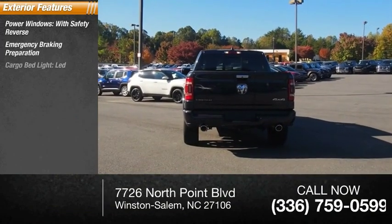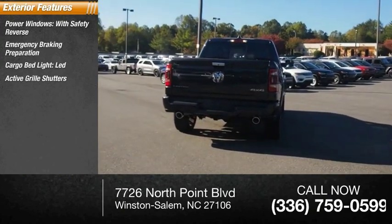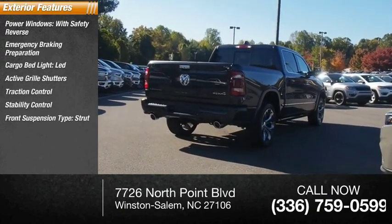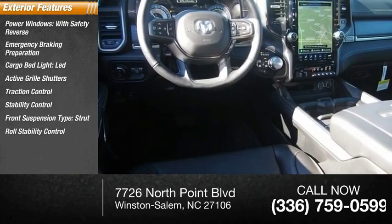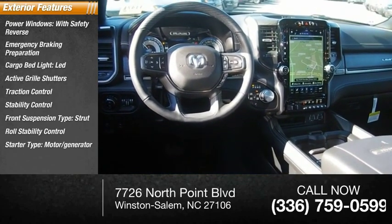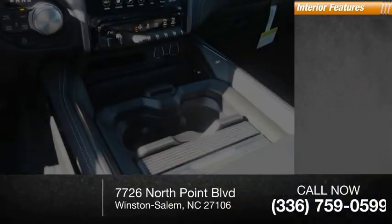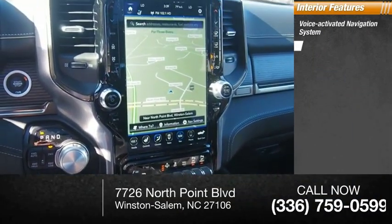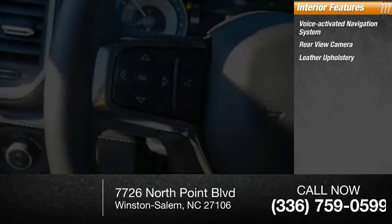Preparation, cargo bed light, LED active grille shutters, traction control, stability control, front suspension type strut, roll stability control, starter type motor generator, auxiliary transmission fluid cooler. Inside you'll find a voice-activated navigation system, rear view camera, leather upholstery, wireless charging station.